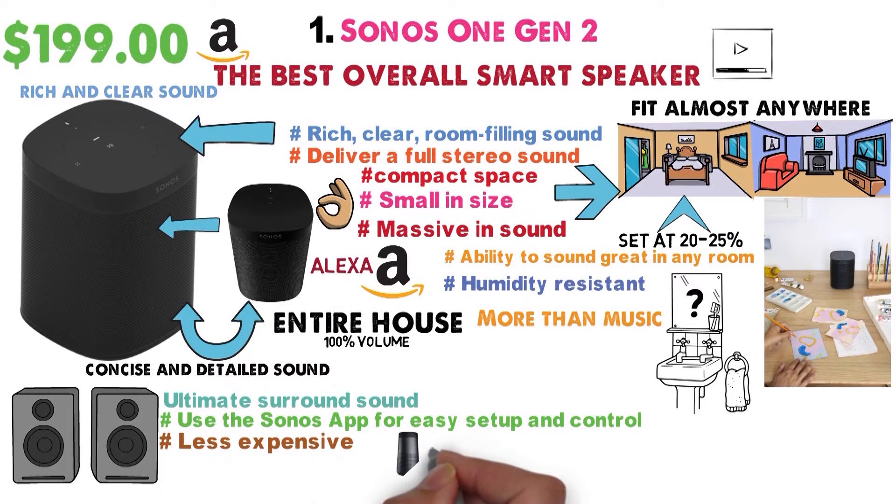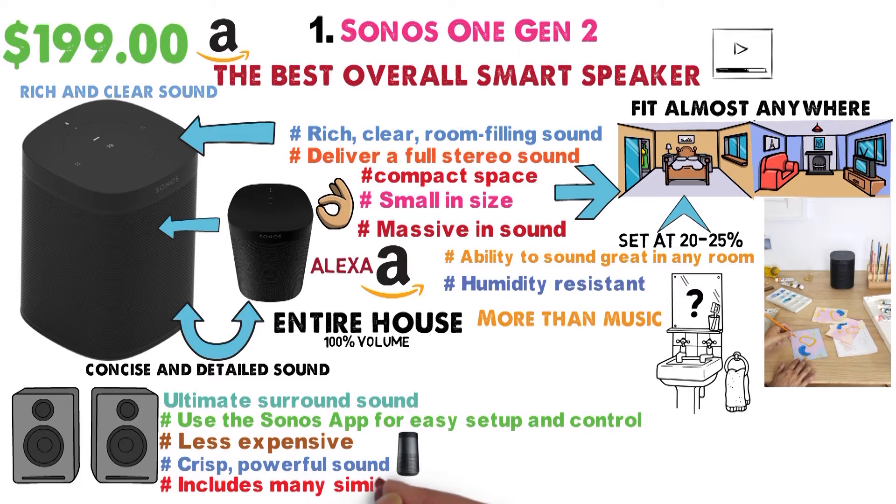This Sonos speaker is selling for $199 on Amazon right now. It's less expensive than many of the smart speakers on our list, yet delivers a crisp, powerful sound and includes many similar features.